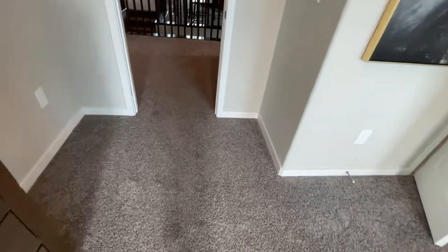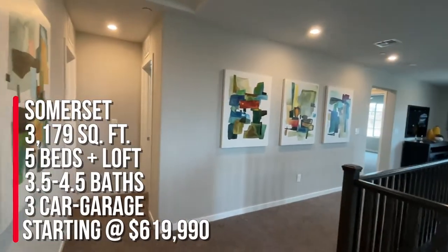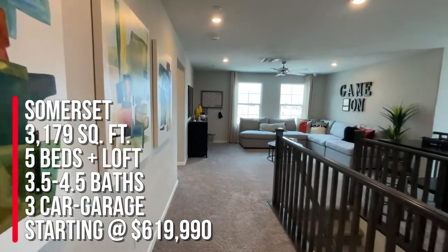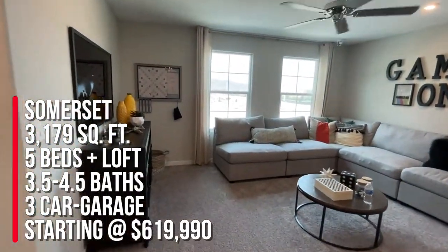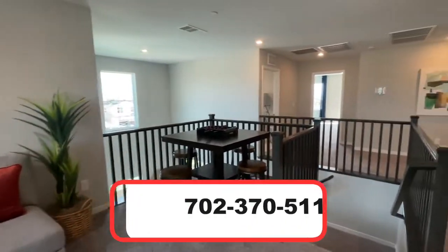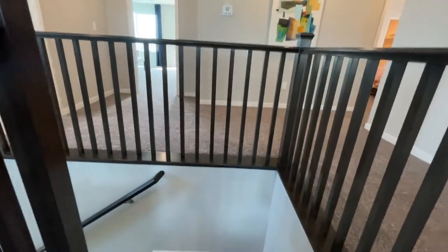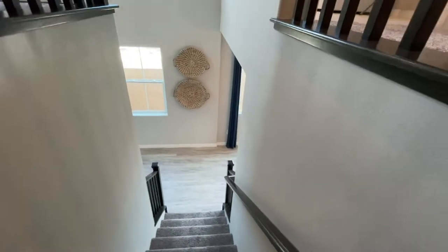Everything shown is builder-grade options. To summarize: this is the Somerset two-story model with a three-car garage, 3,179 square feet, five beds, and three and a half to four and a half bathrooms. If you want to learn more about this community give me a call at 702-370-5112. Make sure you like and subscribe and I'll see you guys on the next video tour!